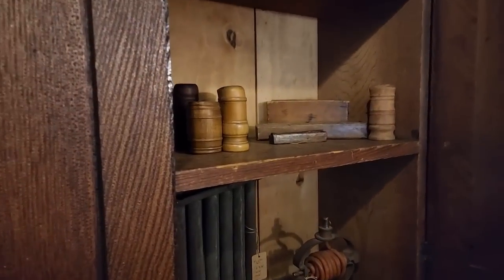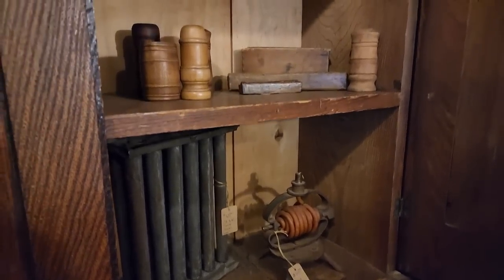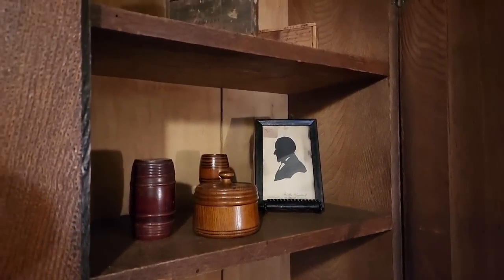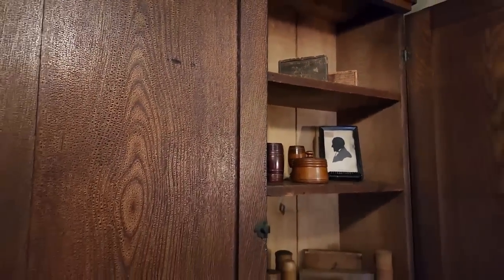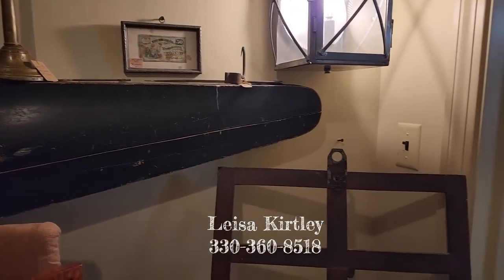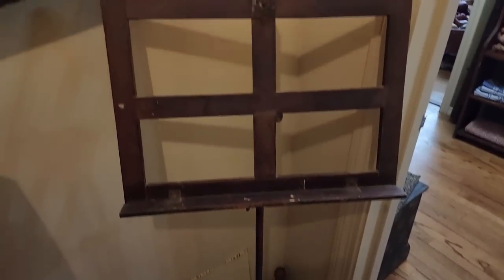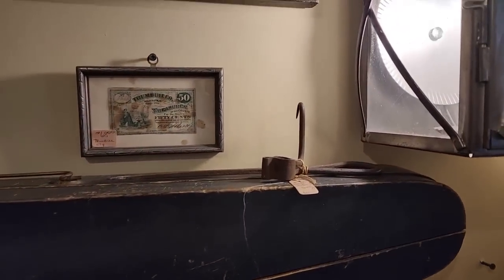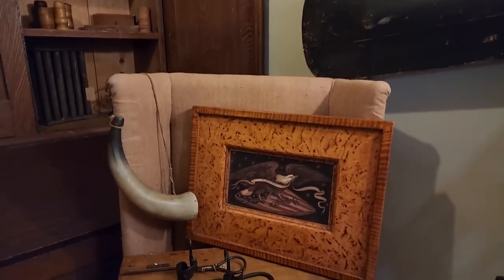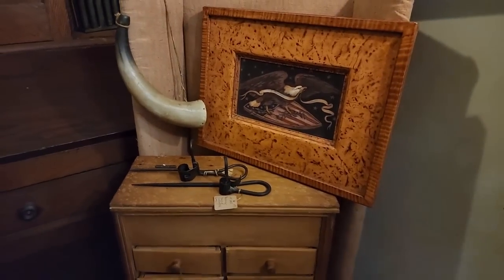Nice collection of the treen pieces. There's a 12-tube candle mold and a wax jack. An early silhouette. Lisa said she does ship, so if you see something that calls out to you do not hesitate. I'll make sure to have her phone number and address in the description portion of this video so you can reach out to her. I love that painting, and the Tommy sticks there for the candles that you could hammer right into a beam where you needed it for the light.